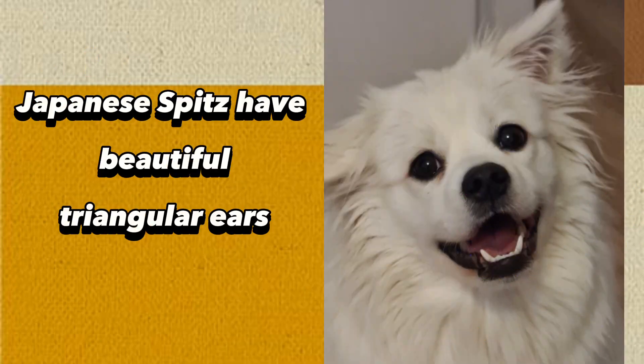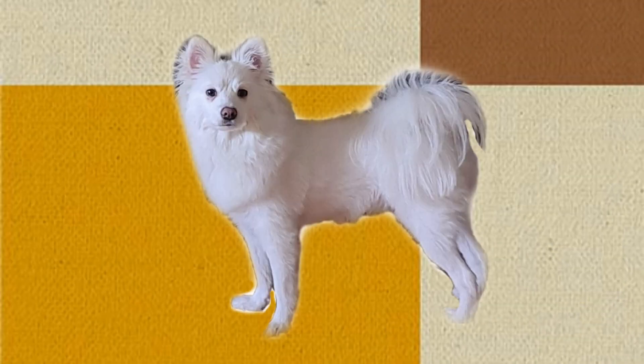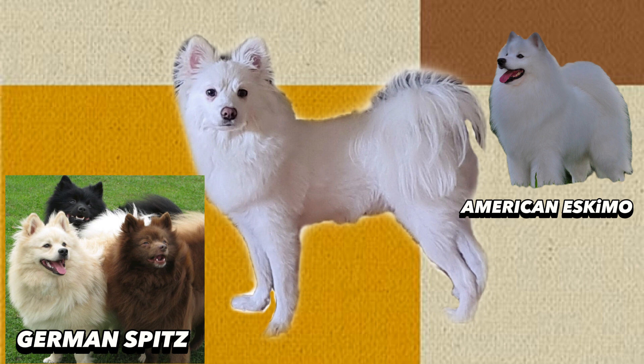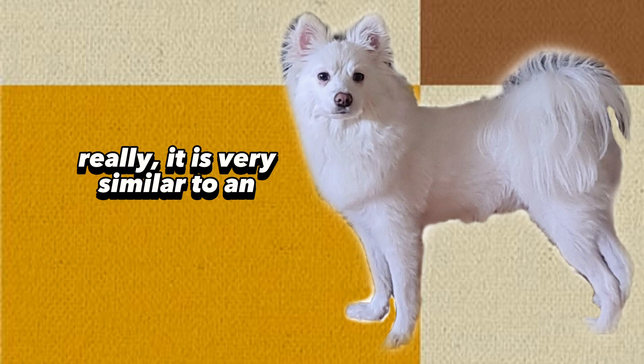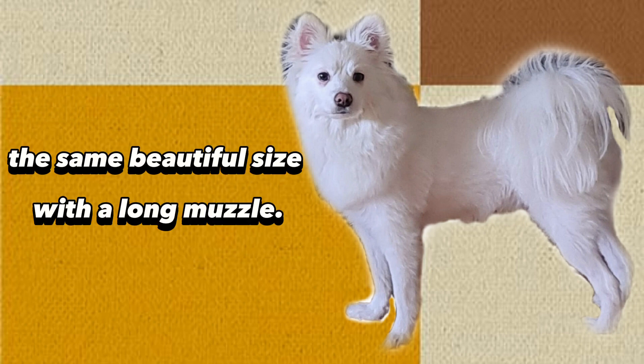Japanese Spitz have beautiful triangular ears that are particularly attractive with their black eyes and black nose. The white ones are very similar to the American Eskimo, German Spitz, and Pomeranian, but they are bigger than them. The color of this breed is only white, and it is very similar to an Arctic Fox, with the same beautiful size and a long muzzle.